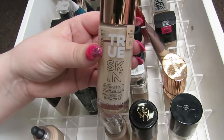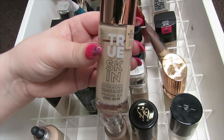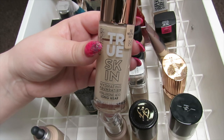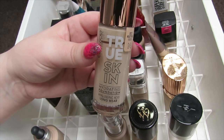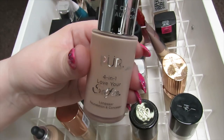We then have the Katrice True Skin Foundation. This is a really nice foundation again — it's not too heavy on the skin, nice and lightweight. It does say it's a hydrating foundation and has hyaluronic acid in it. I don't find that it's super glowy or anything; it gives a slight glow to the skin but I would say it's more of a satin finish on me, so I'm definitely keeping this.